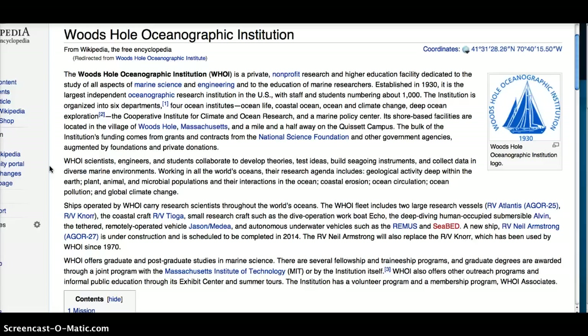WHOI scientists, engineers, and students collaborate to develop theories, test ideas, build seagoing instruments, and collect data in diverse marine environments. Working in all the world's oceans, their research agenda includes geological activity deep within the earth, plant, animal, and microbial populations and their interactions in the ocean, coastal erosion, ocean circulation, ocean pollution, and global climate change.